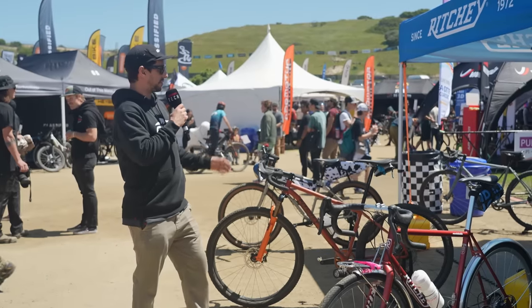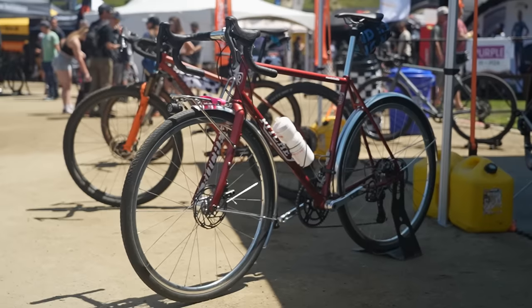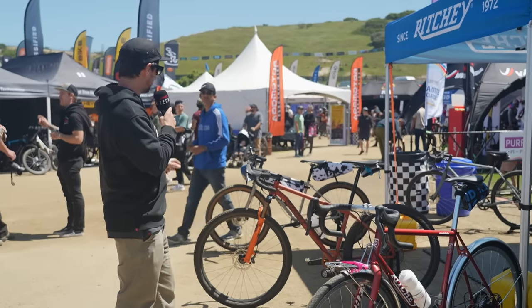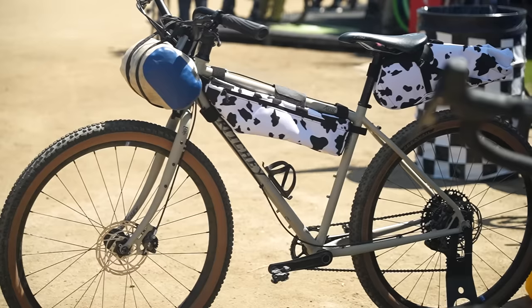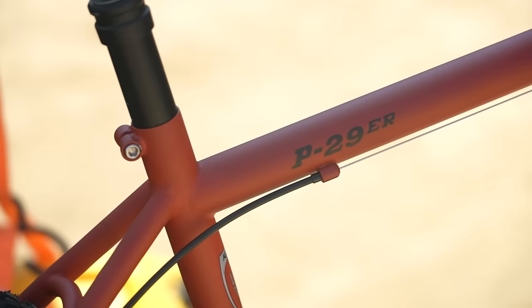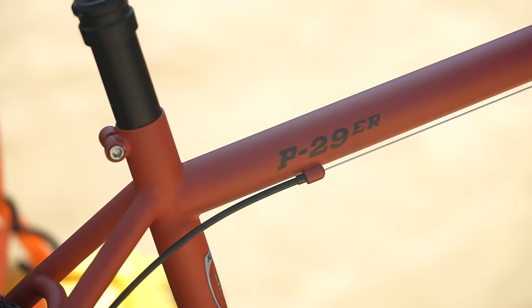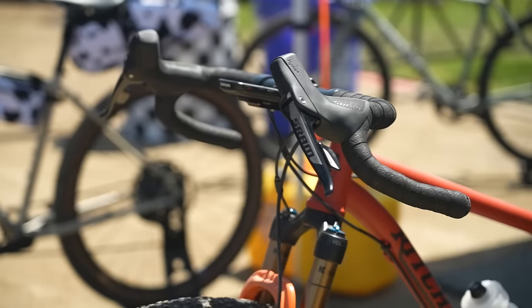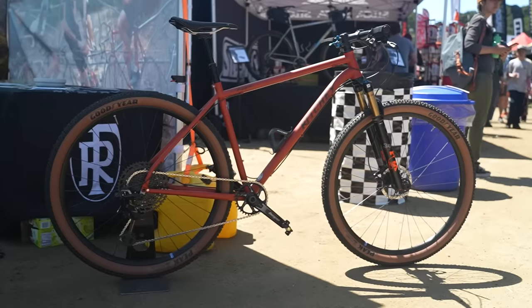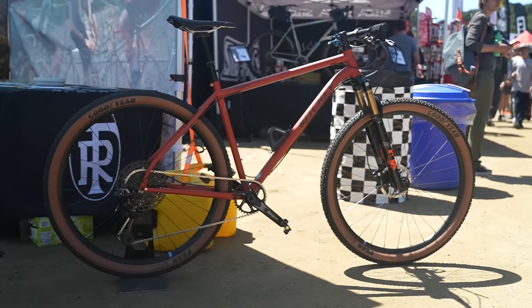Ritchey is a brand with so much heritage since 1972. Name a mountain bike brand with more heritage — there isn't one. Tom Ritchey was right there at the very start. They have some really cool and eclectic bikes on show, including this P29er. It's available in two different builds: obviously that's the gravel build with flared drop bars, and over here is the more XC build — 1x12, great-looking hardtail bike.